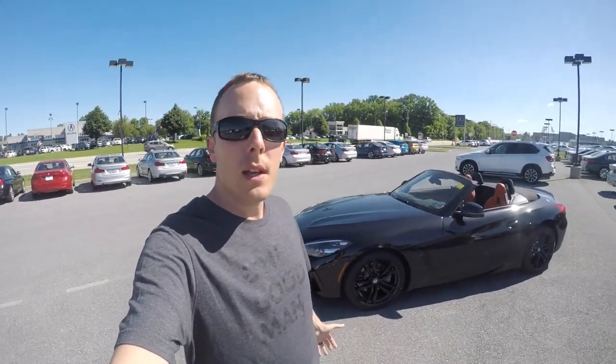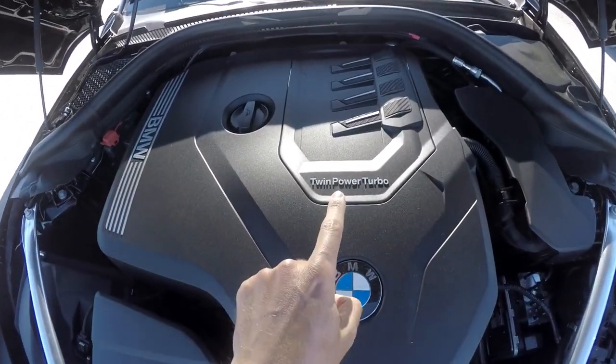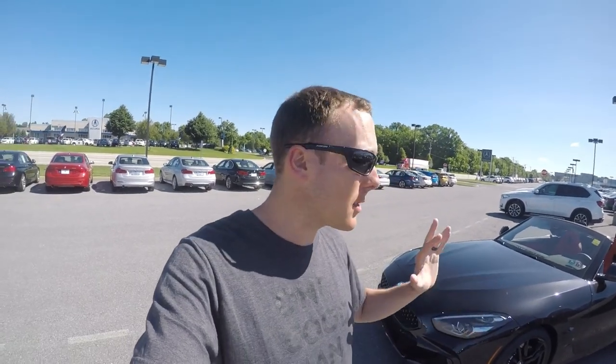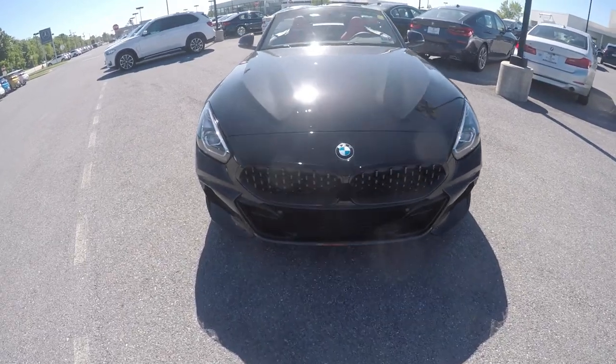This car is powered by a two-liter turbo four-cylinder engine with 255 horsepower and 260 foot-pounds of torque. It will still go zero to 60 in around 5.2 seconds. It's a small car with the same engine as other BMWs, but way lighter — I'm sure this thing will actually fly. We're going to take it out on the road and test that out, but first I want to talk about the styling.